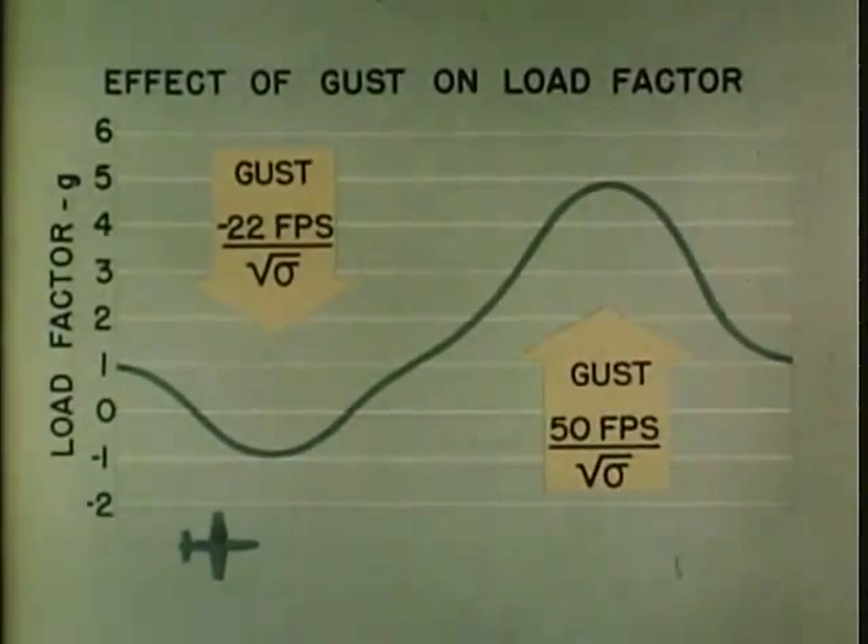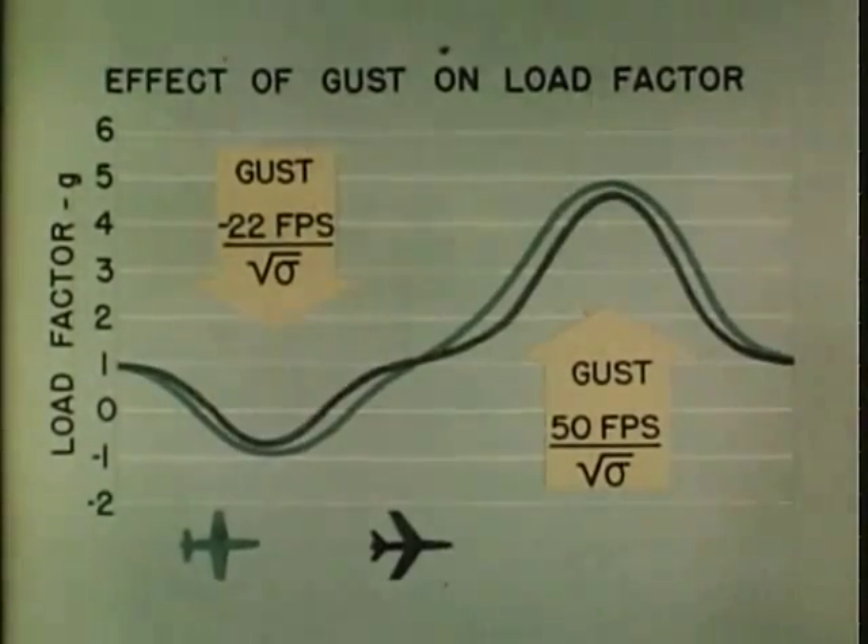Another advantage of the delta wing is that gusts produce lower structural loads. Presented here in graphical form are comparisons of the effects of negative and positive gusts of two intensities.